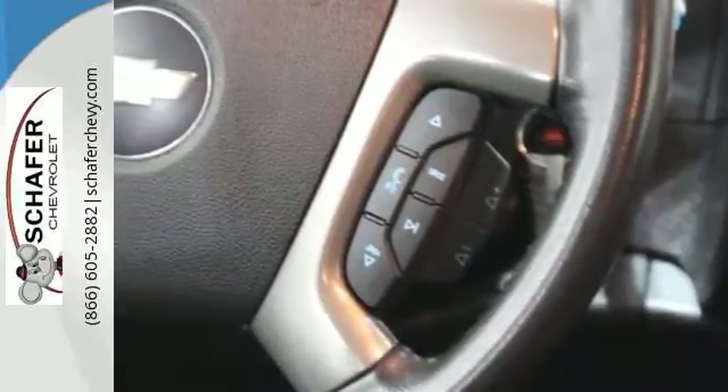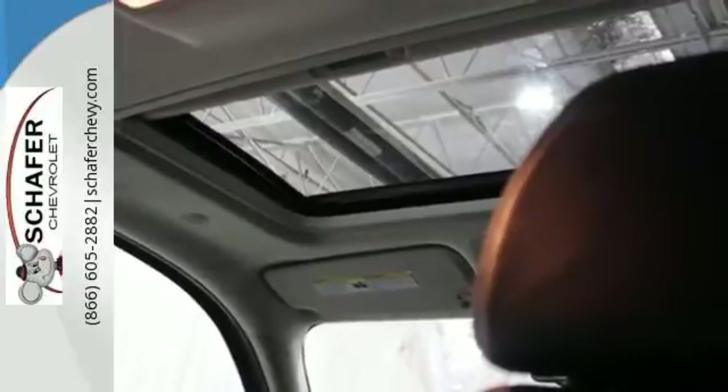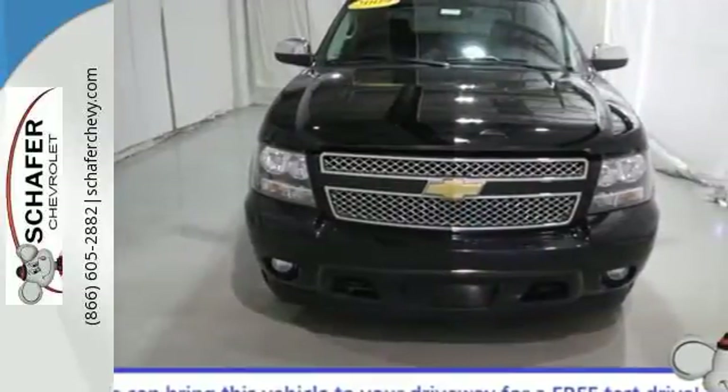And electronic stability control. Take it to work, take it to play. This versatile Avalanche is equipped to meet all your needs. Take it for a test drive today.